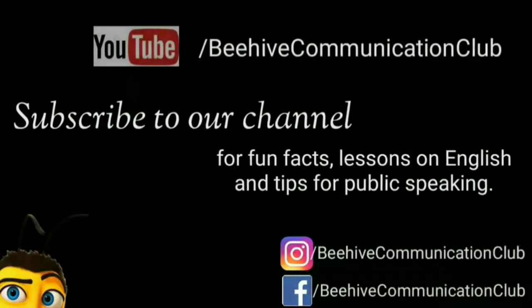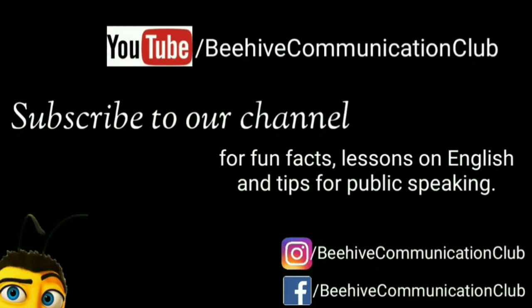Subscribe to our channel for fun facts, lessons on English, and tips for public speaking.